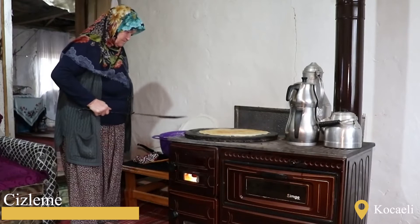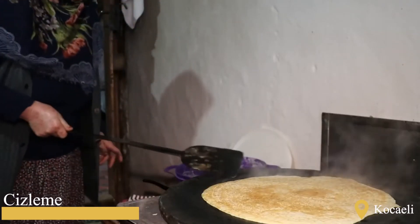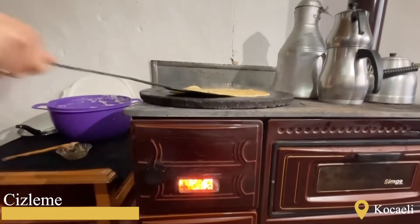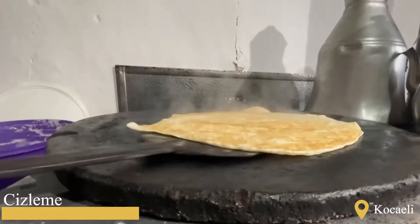A runny dough is obtained by kneading together flour, water, salt, and yeast, and rested for about an hour to proof. Then it is poured as a thin layer on a preheated sheet metal, spread with a ladle, and baked until brown by frequently being flipped.